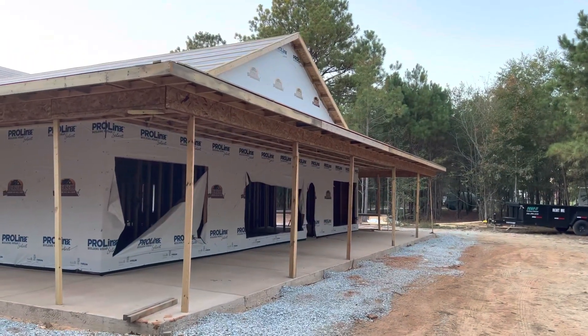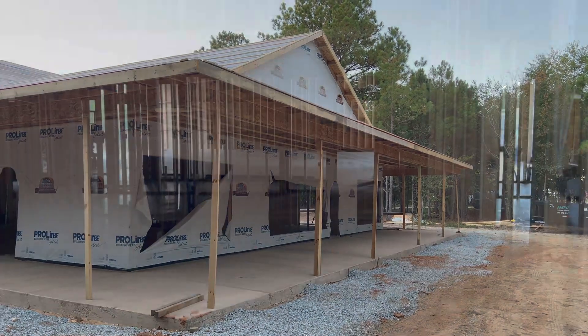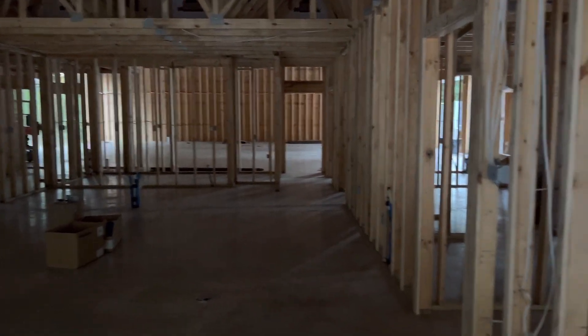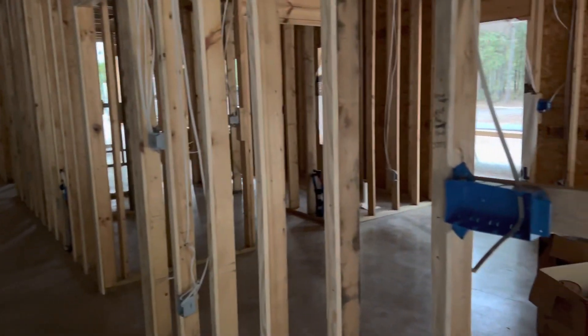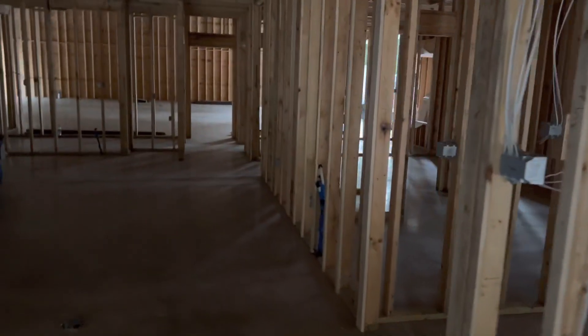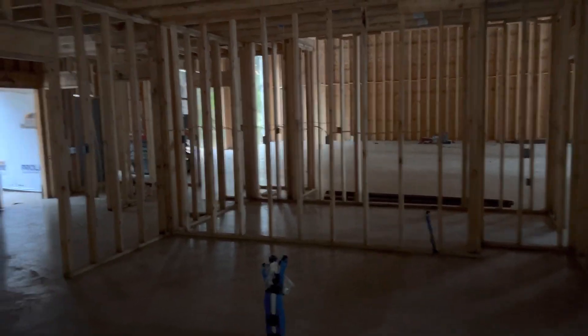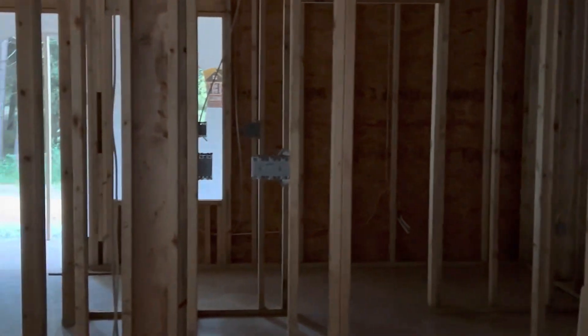So let's go inside and take a look at electrical. It's a little dark in there, but maybe it'll be all right. Yeah, a lot of electrical rough-in done today — a lot of wiring, a lot of boxes in place. We've had several conversations with the electrician. I know there's not much to show, and like I said, it is kind of dark, but we're getting there.